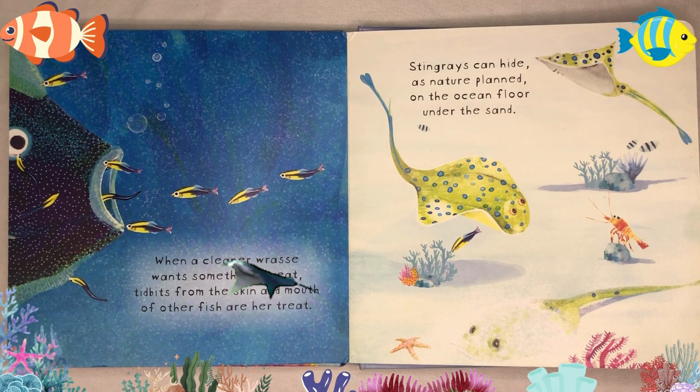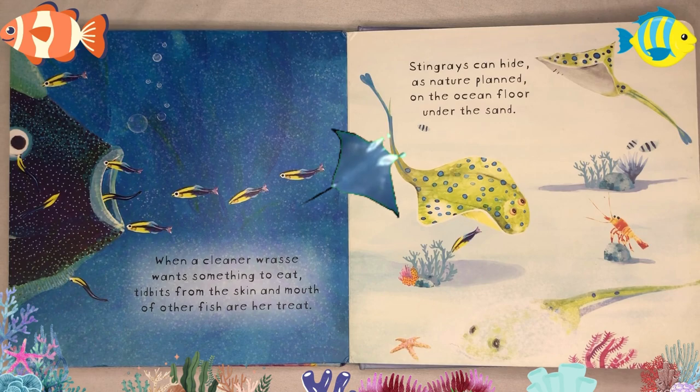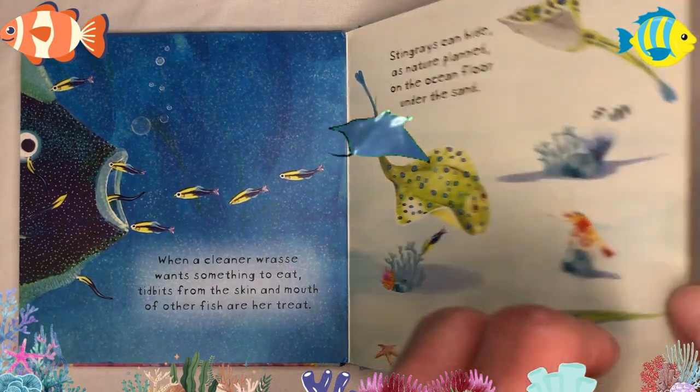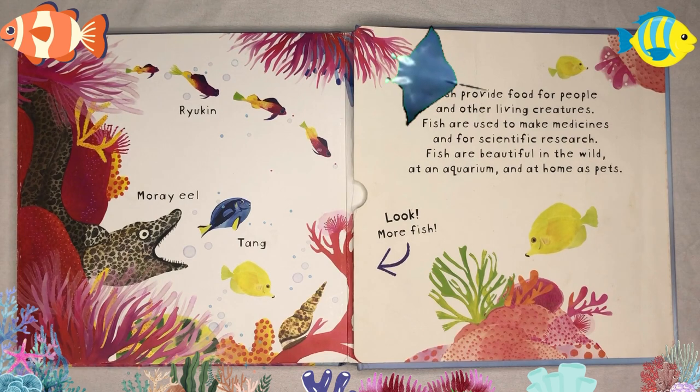Stingrays can hide as nature planned, on the ocean floor under the sand. It's the ryuken, moray eel, and tang.